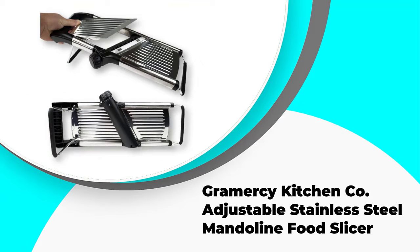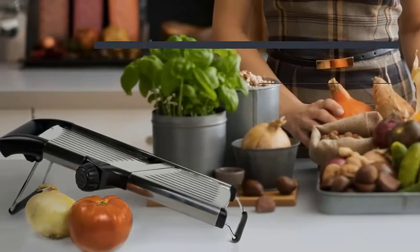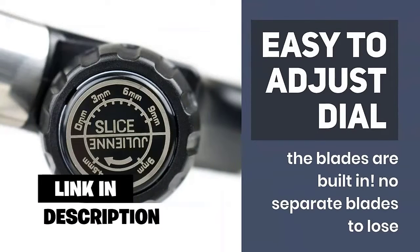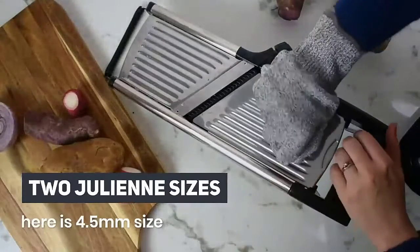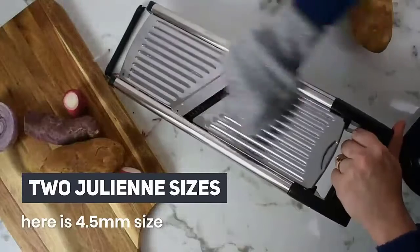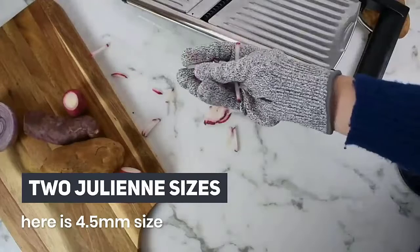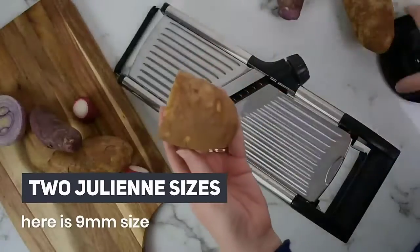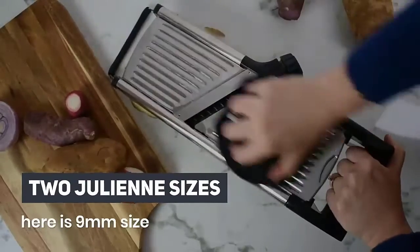Number 4: Gramercy Kitchen Company Adjustable Stainless Steel Mandolin Food Slicer. One of the best choices for those looking for a potato slicer with multiple accessories, this model features ultra-strong and sharp adjustable blades that can handle potatoes and just about any other type of vegetable, including carrots and parsnips, which are notoriously harder to slice. The adjustable dial lets you effortlessly adjust the thickness simply by twisting the knob.